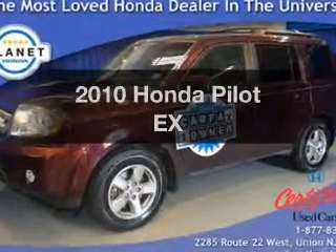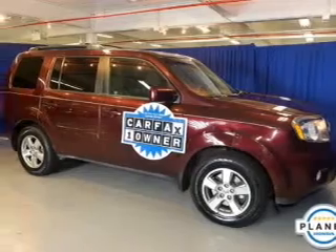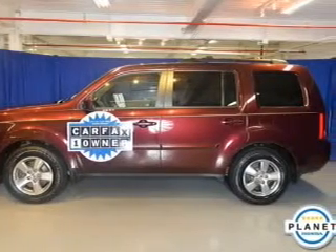Introducing the 2010 Honda Pilot — everything you need under one roof with this great vehicle. The powertrain includes four-wheel drive with a solid six-cylinder engine, driven by a five-speed automatic transmission.